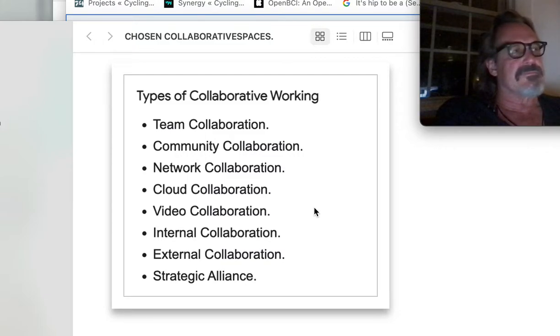Beyond your usual Stony Brook bean counting, this class elicits the wonderful idea of: what if we just rearrange ourselves, what if we recreate viable silos for concentrated work, teamwork, team collaboration? Cloud collaboration will work with AI.